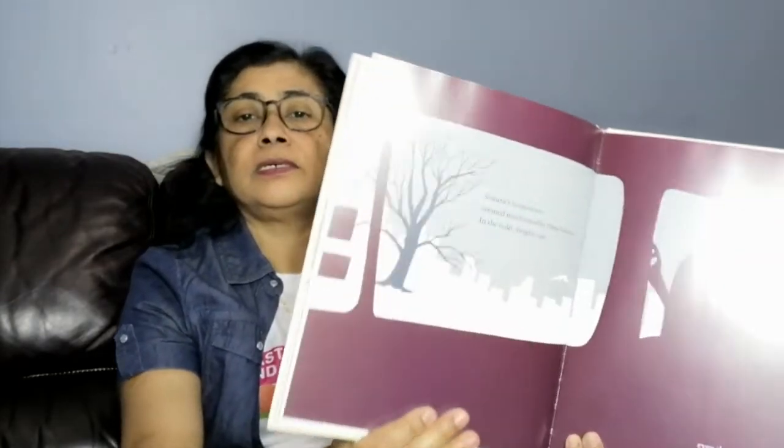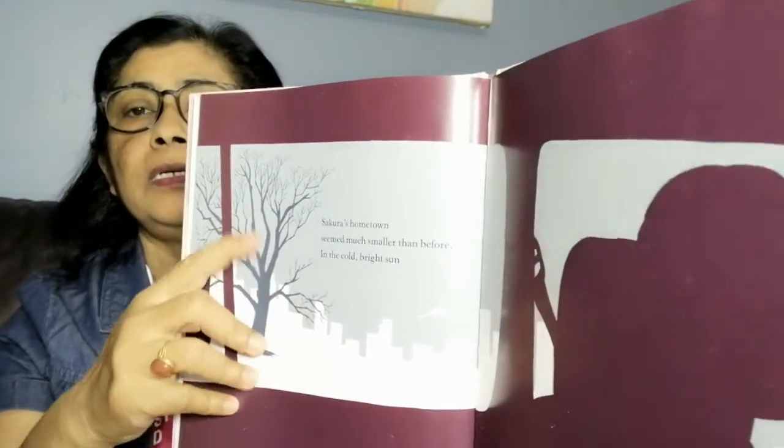When the winter came, Sakura's mother told her, 'We have to go back — not for long, but we must go.' Ubasan was very ill. Sakura's hometown seemed much smaller than before in the cold, bright sun. Even the tall cherry tree was shivering and leafless — no flowers, no leaf.